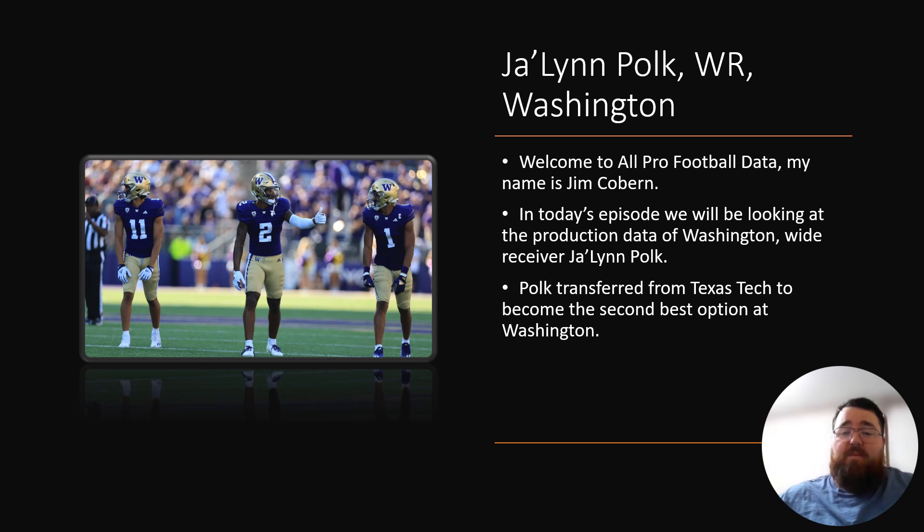We're going to be looking at him in terms of his production profile. One interesting note about Polk is he transferred from Texas Tech to become the second best option at Washington — an interesting thing for him to decide to do, but it ended up paying off.